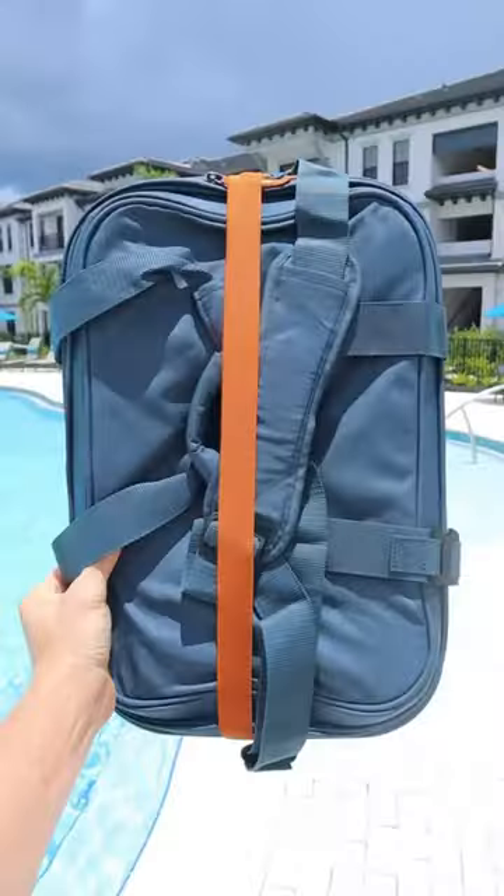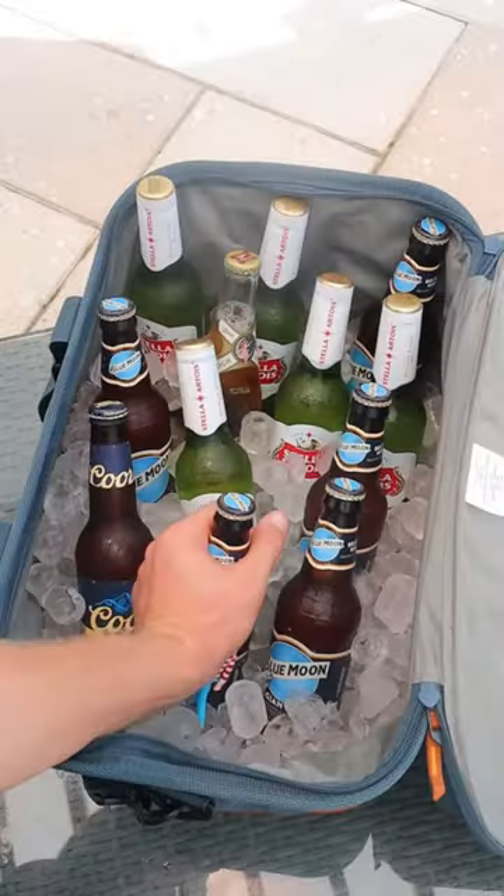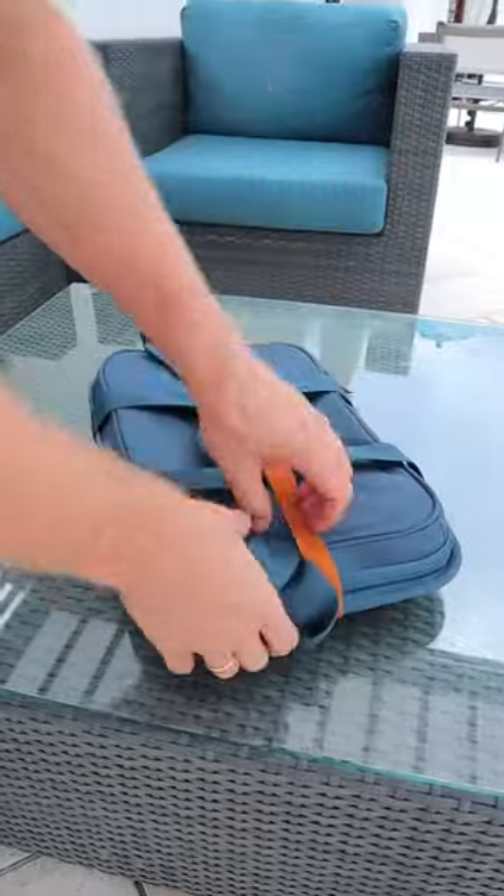Summer gadgets you need — or don't. This clever made bag snaps up into a cooler that can keep 50 cans ice cold for 36 hours, has a built-in bottle opener, and collapses flat in seconds to be easily stored away.